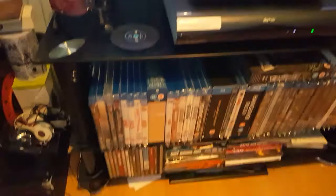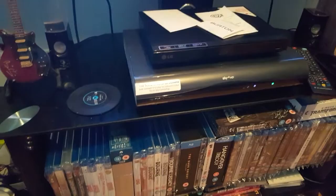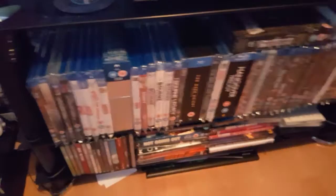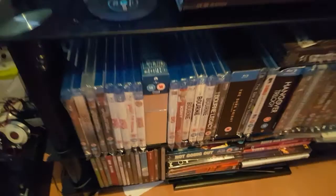Hey guys, it's Neil here. You've probably realised I've not put a video on YouTube in a while — probably a couple of years. I recently got an LG Blu-Ray 3D player and after watching several videos on YouTube of people's Blu-Ray collections, I thought I'd start my own. So I'm going to take you through these. Hopefully you enjoy my video and share this one.